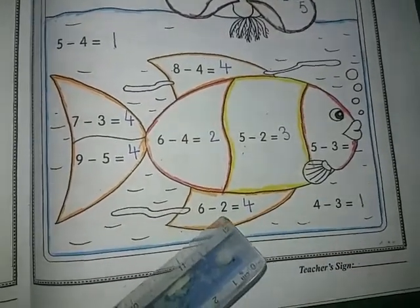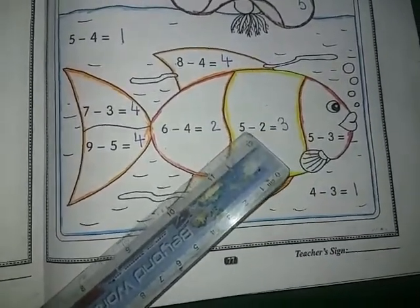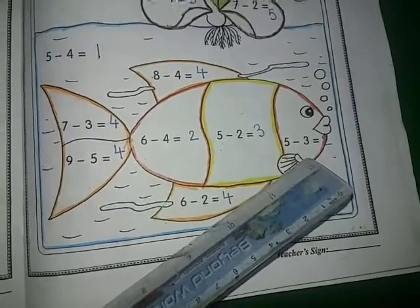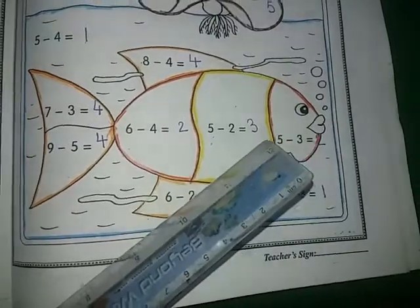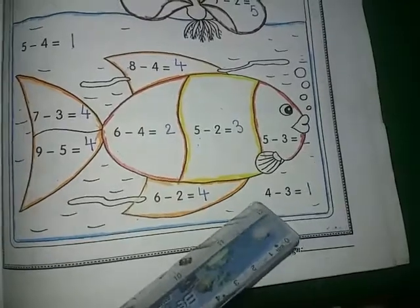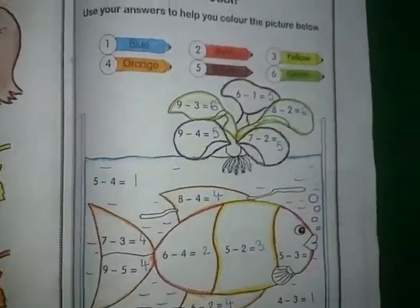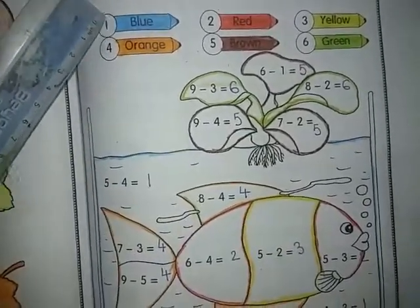Six goes to mind, two fingers out, start backward counting: five, four. Now five goes to mind and two fingers out, start backward counting: four, three. Five goes to mind and three fingers out, start backward counting: four, three, two. Answer is two. Four goes to mind and three fingers out, start backward counting: one. So we have completed this page, but the one thing left is that we have to color the things.